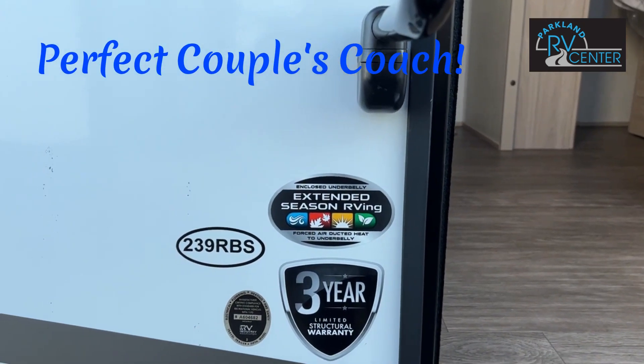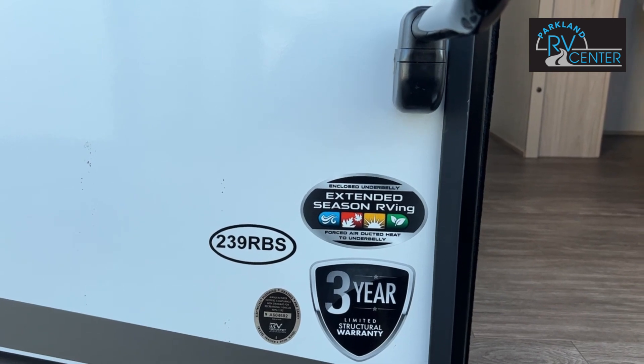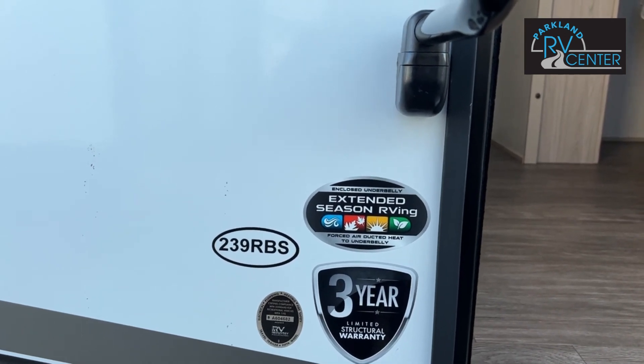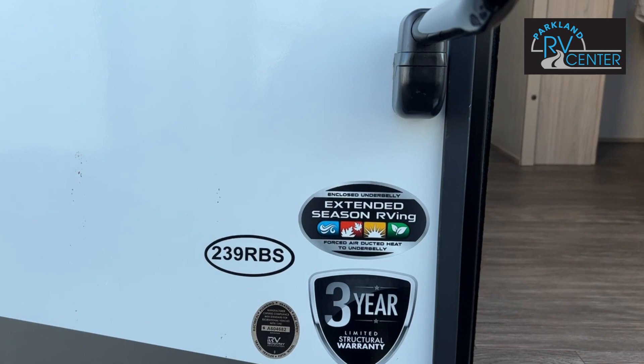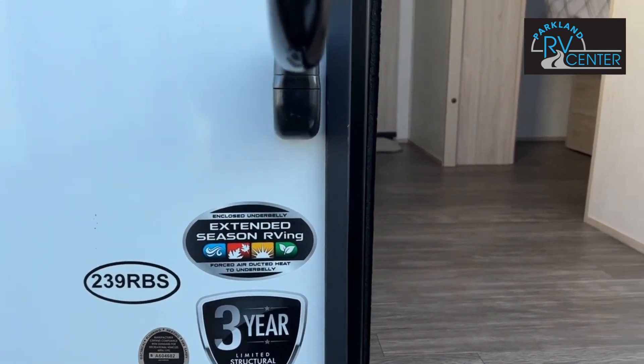Hi, this is Patty at Parkland RV Center. Welcome to the 2023 Cruiser RV 239 RBS. You'll notice that it's made for extended season RV and you can go all year long. Let's go on in and take a look.